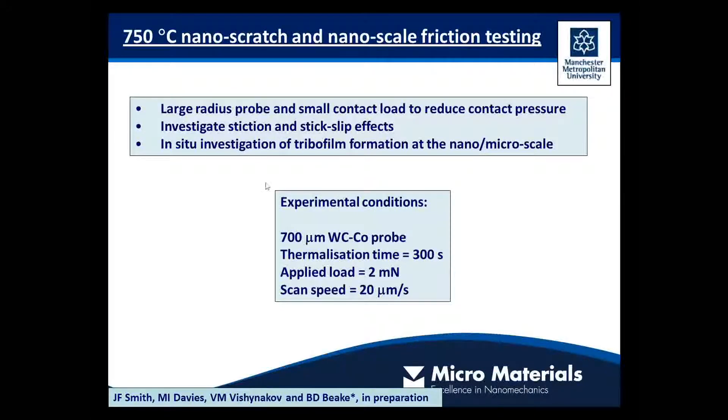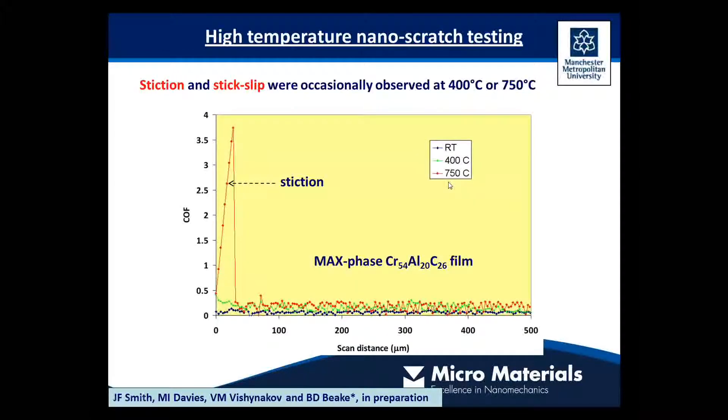If we want to take the test temperature a bit higher, we can now go right up to 750 degrees. Combining a large radius probe with a very small contact load allows us to work at very low nominal contact pressure, well under a megapascal. This lets us start to look at effects of stiction and stick-slip, as well as tribo-oxidation and the stability of tribofilms at a quite small scale. It's an interesting new test technique that's just been developed.